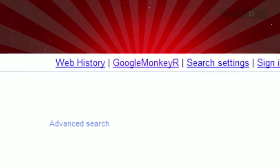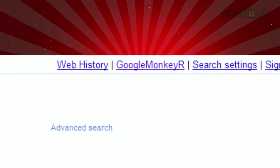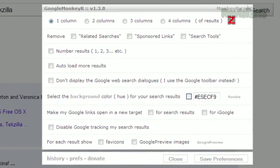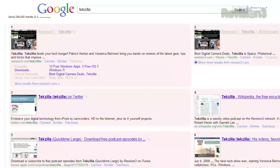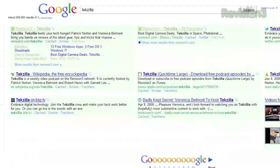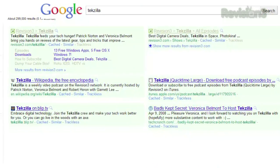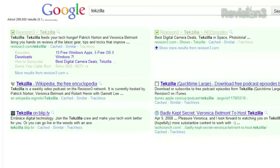You'll also see a new link at the top next to the search settings link called Google Monkey R. Click it and you'll see all the ways you can customize your Google search results page. You can remove the sponsored links, number your search results, organize them into columns, add favicons, even force open a new tab when clicking on them, and much more.